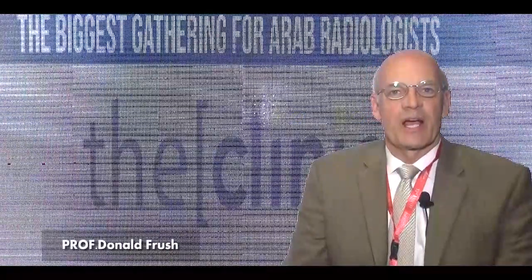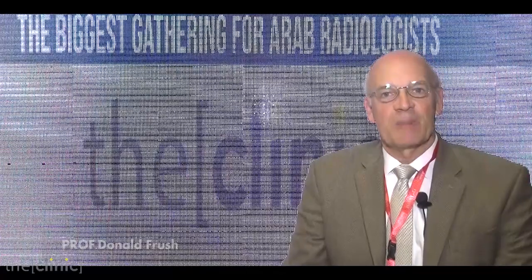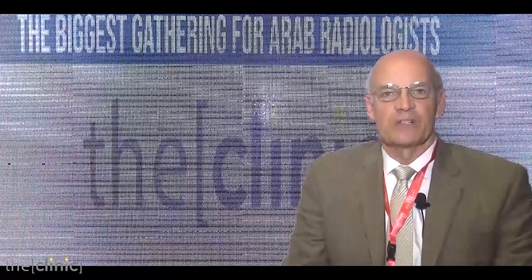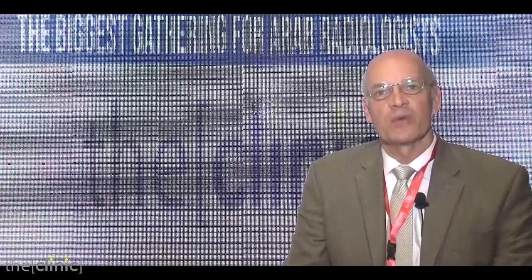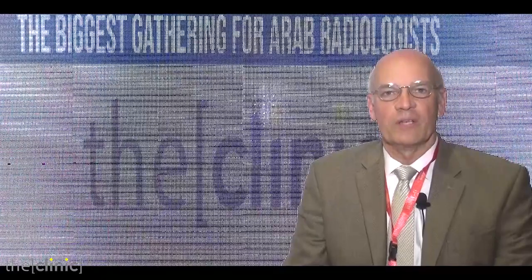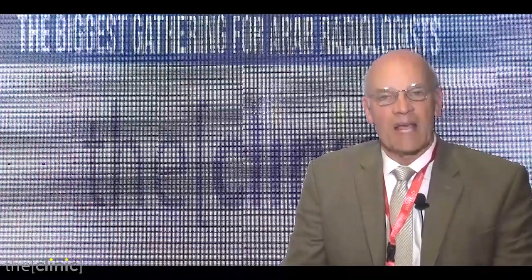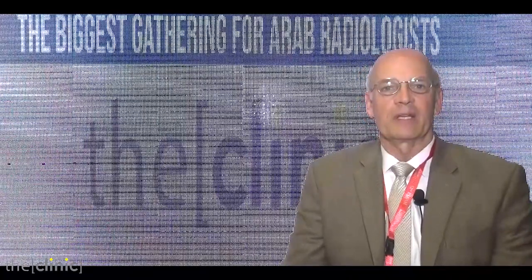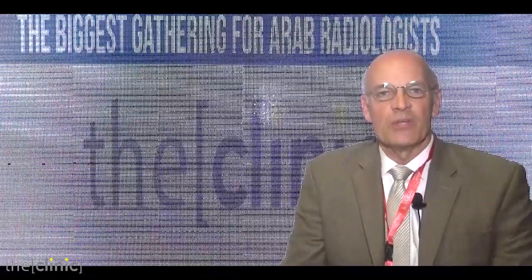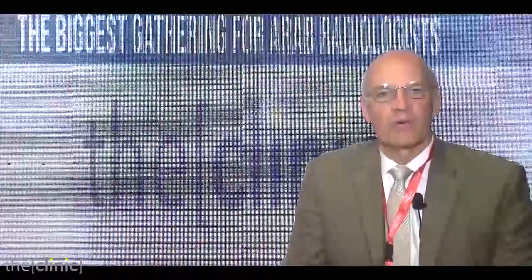Hello, my name is Donald Frush, and I'm a radiologist — one that takes care of children as a specialty. I am a professor of radiology and pediatrics at Duke University Medical Center, and among those responsibilities I have is through an organization called Image Gently, which is an organization aimed at educating groups, including the public, including parents and those that take care of children, about the use of imaging — that is, pictures in medical care.